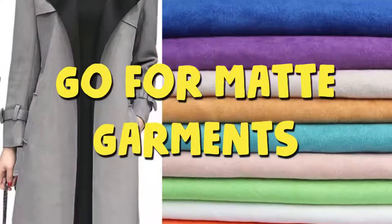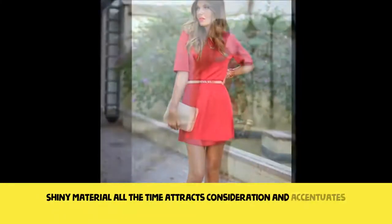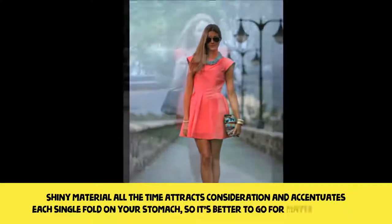Go for matte garments. Shiny materials always attract attention and accentuate every single fold of your stomach, so it is better to go for matte garments.